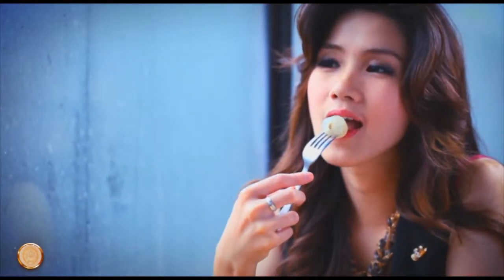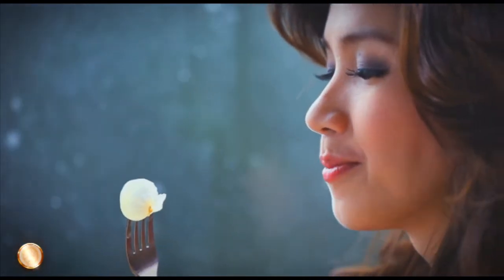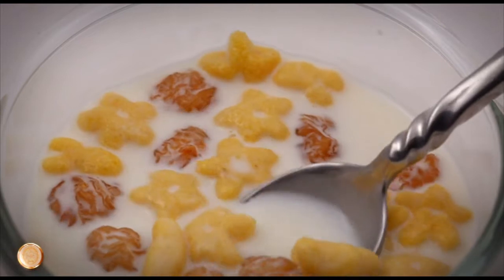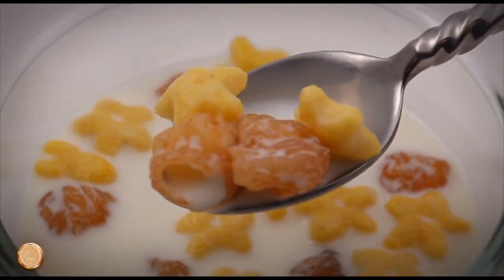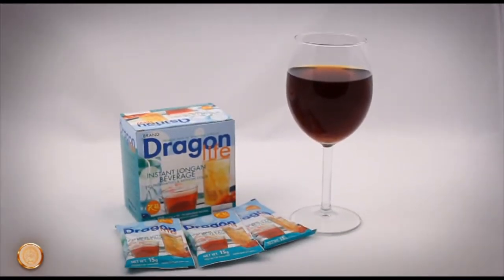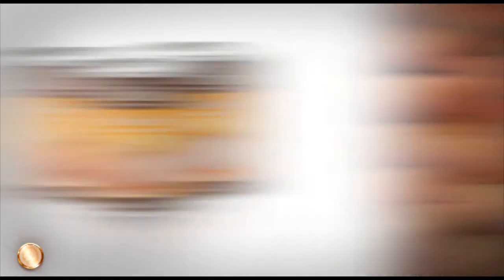Fresh longan is popular for its sweet taste. Dried longan can be eaten together with cereal and other dried fruits, and can be further processed into longan powder to make longan drinks, canned longan and frozen longan.